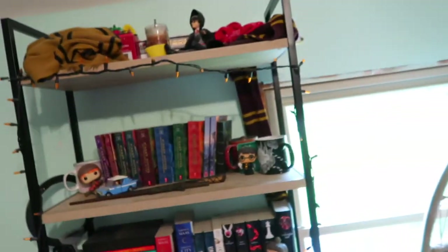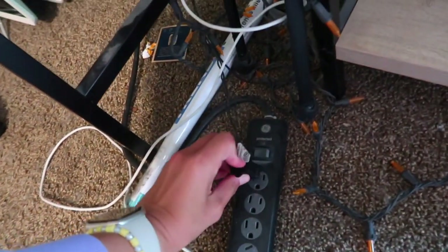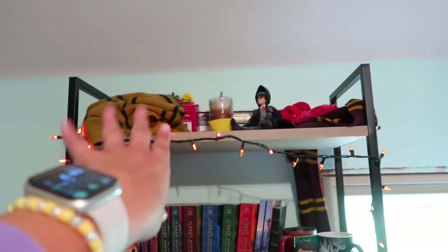Excuse how I look — I'm about to get in the shower, but I finally finished my bookshelf for now, and we also put up my second one so I'm going to show you that, and I'm super excited! Okay, so I ran up the stairs — that's why I'm out of breath. Let me just turn these on.